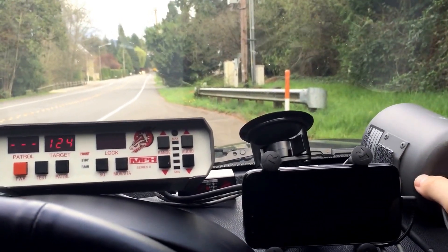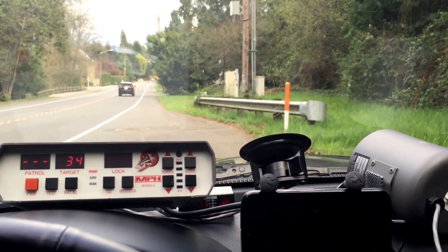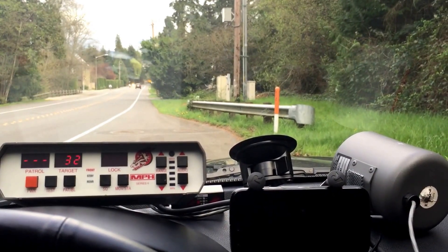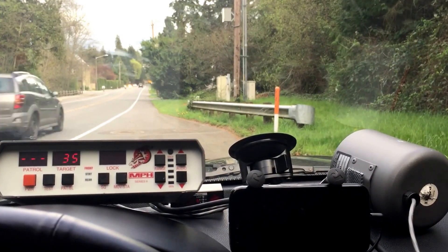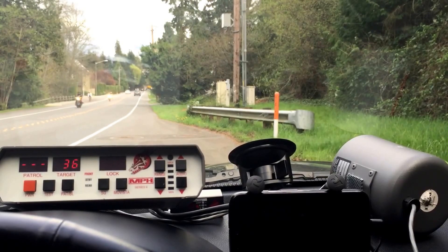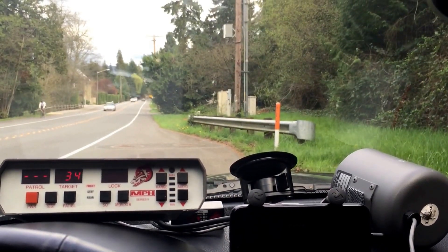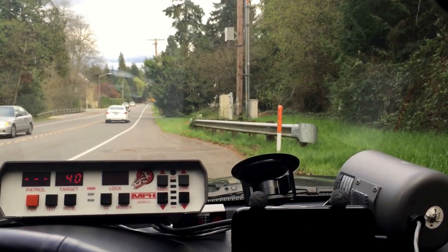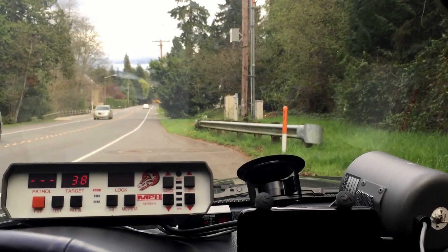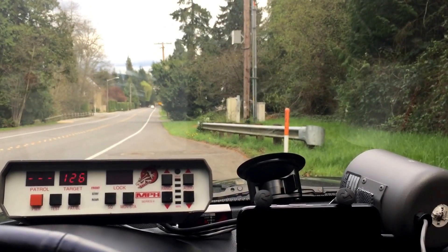I'm getting some interference from something in my vehicle, but I should fix it. It's basically like the strongest signal has to be overpowering whatever that source is. Motorcycles — not picking up the bike, it's not the strongest signal.